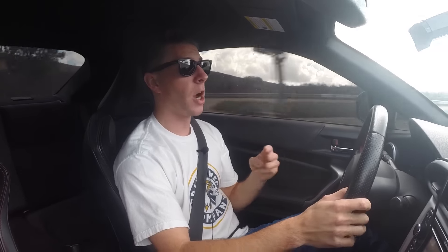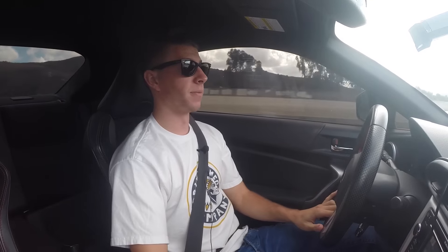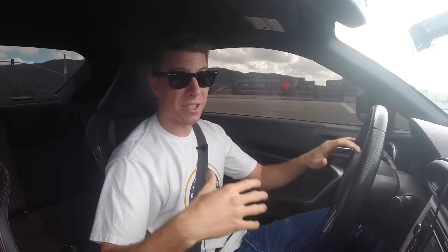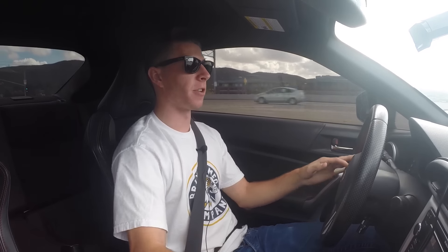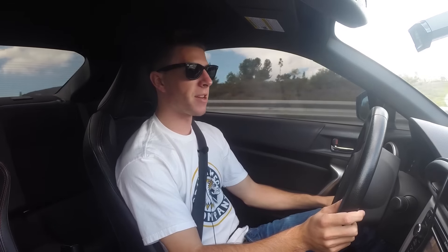I think the third best thing you can get for your car when it's completely stock is a new set of wheels. When I say this, I'm kind of referring to the rim and tire itself, because typically when you get aftermarket rims they're wider and different specs than your stock ones, so you're running different tires. When you upgrade the tires, you typically buy stickier ones — so my third pick is tires and rims.